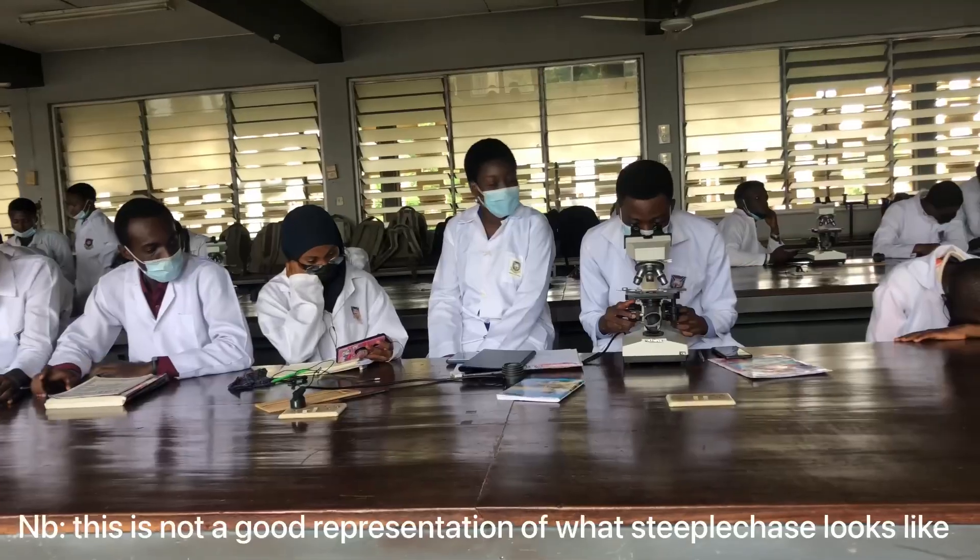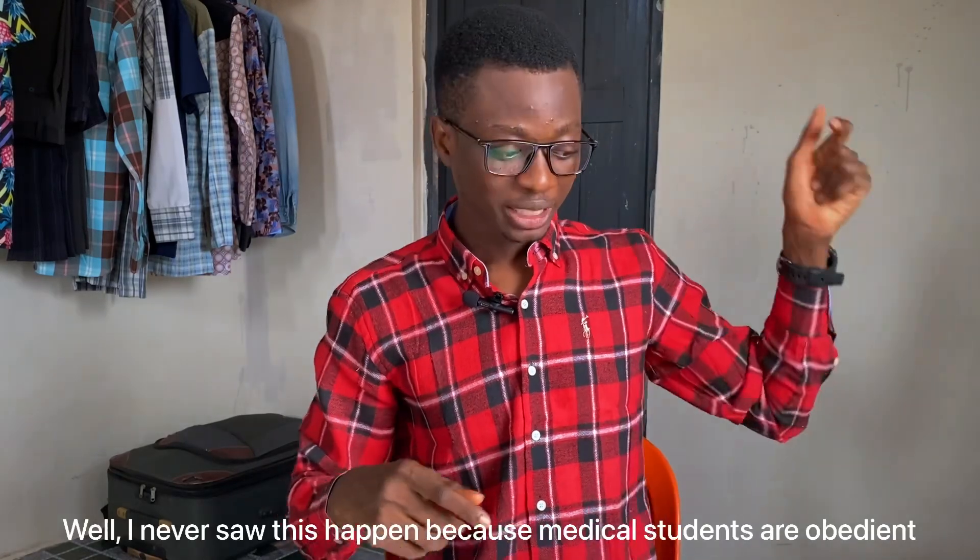On the fourth day we had the anatomy steeplechase, which is a practical exam in the lab. There are about 50 stations, and at each station a specimen is placed — a bone, an organ, or anything. You start at a station, identify the specimen, and answer a second question about it — all within one minute. Then you move to the next station. If you don't move, the person behind you will push you — that's why it's called a steeplechase. Try to stay calm and pay attention during your practicals.